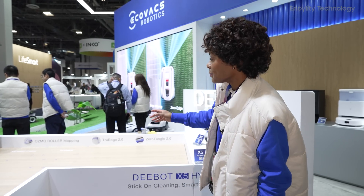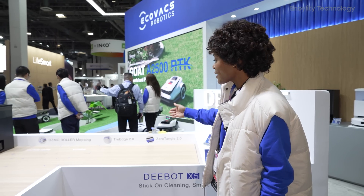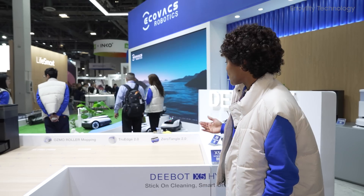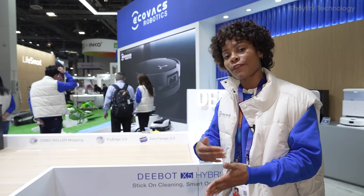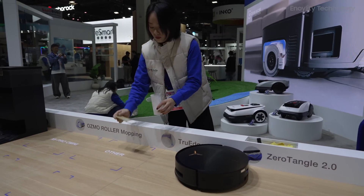The three new features for this new model are: the Osmo Rolling Mop with extendable mop, the True Edge 2.0 that actually extends to clean corners, and the zero-tangle 45-degree main brush. It collects air and has a feature that actually removes the hair from the roller, which is then sucked into the collection tank. This isn't your average robotic vacuum.